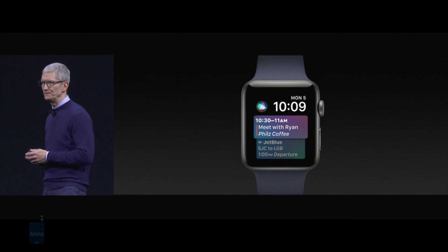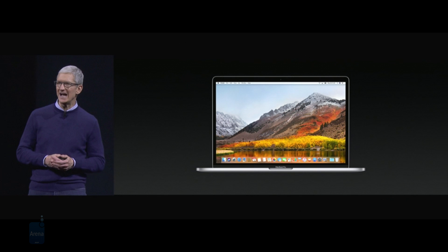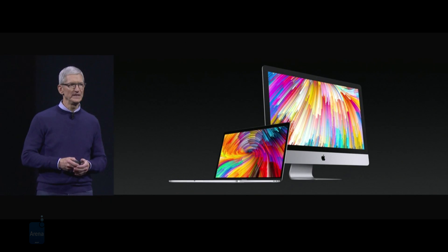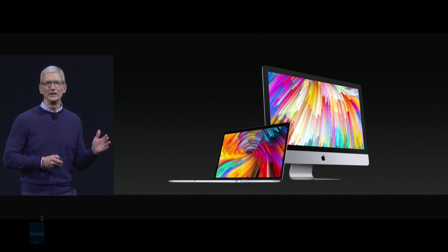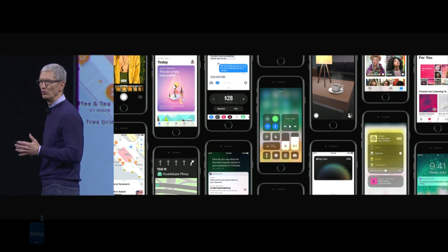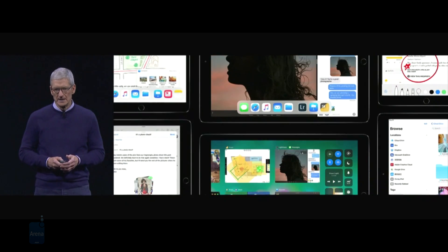For the full picture, feel free to check out our complete overview of the iOS 11 beta, which is available in the video description. For more mobile-related videos and content, make sure to subscribe to our channel. This has been Plamendee with PhoneArena — thank you for watching and see you next time.